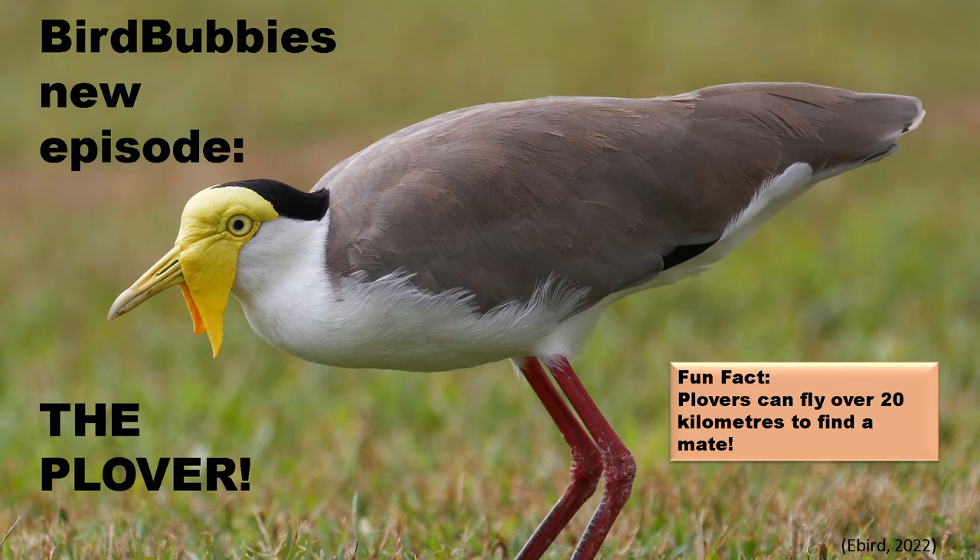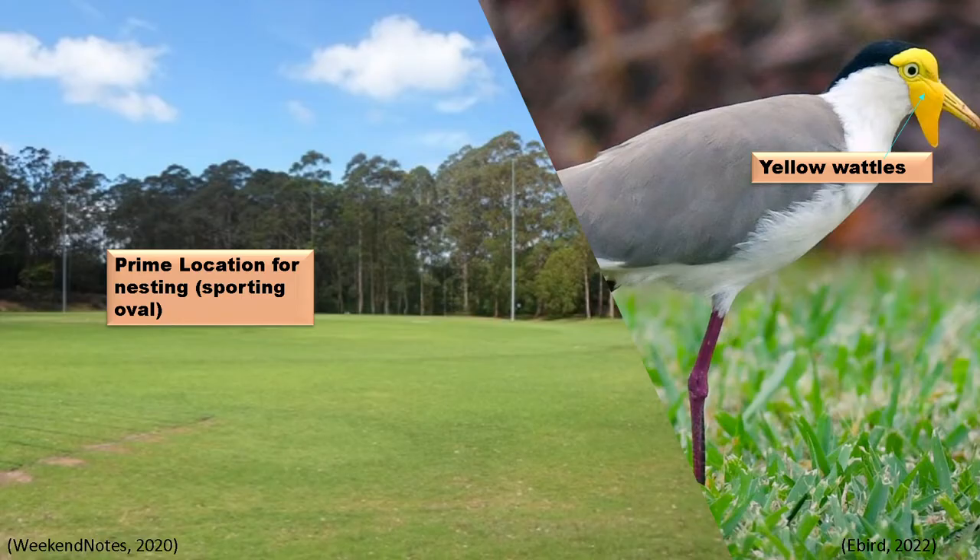Hello viewers, bird watchers, and all you guys listening out in your backyards, and welcome to another episode of Bird Bubbies — the one-stop destination for all your bird facts. Join me today as we go on a journey to take a look at the unique and beautiful native birds of Australia.